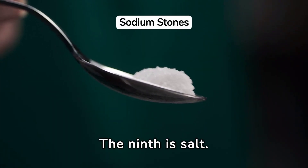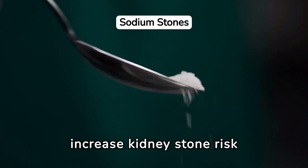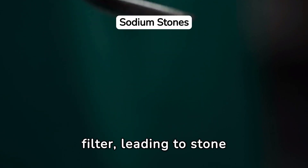The ninth is salt. A diet high in sodium can increase kidney stone risk by increasing the amount of calcium your kidneys must filter, leading to stone formation.